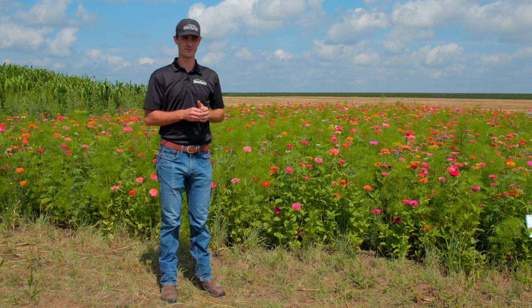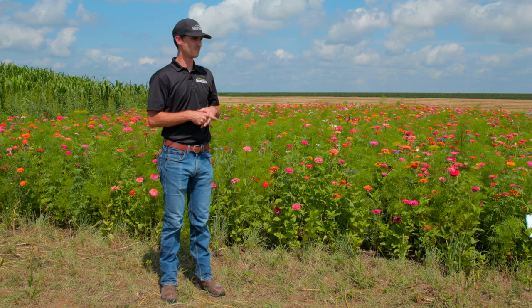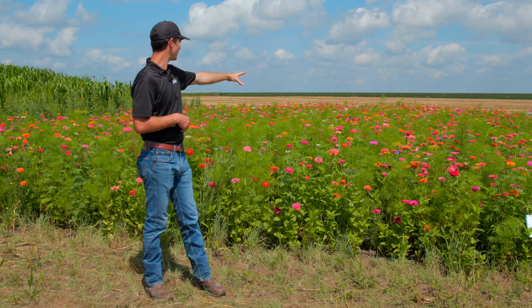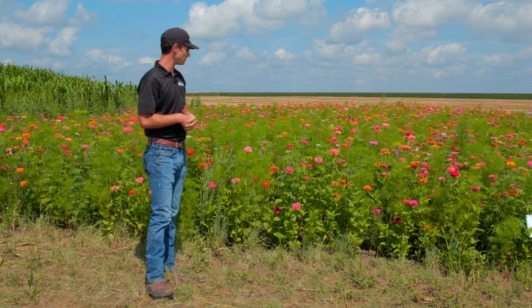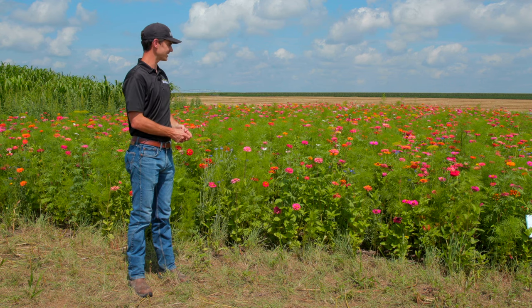Those pollinator mixes serve their purpose, no doubt, and we see a lot of good beneficial insects there, but we see greater insect diversity here. Right now we've got a variety of different butterflies working these over. I see several hummingbird moths and lots of honeybees, and so we're really pleased with this mix.